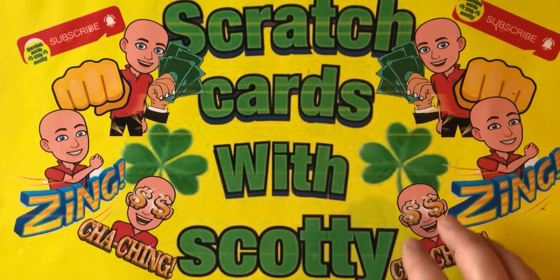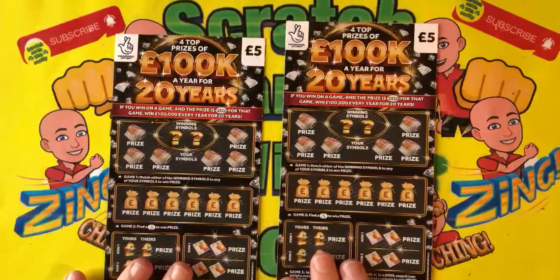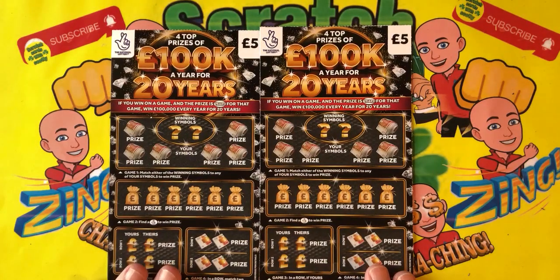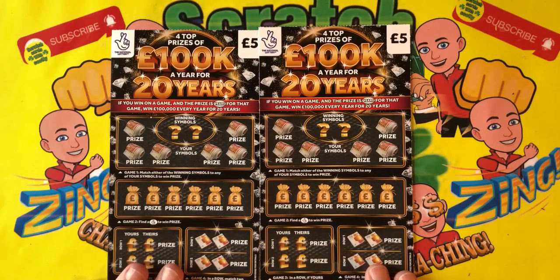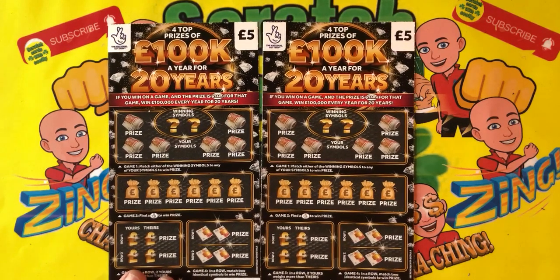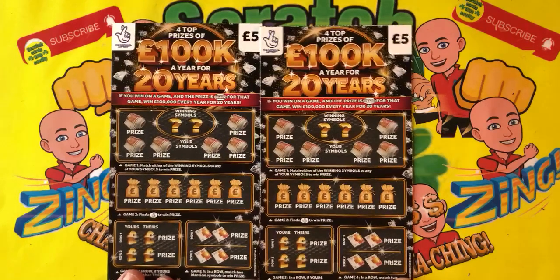Hello everybody, welcome back to my channel — I'm Scratch Cards with Scotty, thank you for tuning in. I'm going to be scratching two of these bad boy five-pound each UK Lottery scratch cards, the '100K a Year for 20 Years' tickets. New season tickets, they've been pretty cool so far for me.